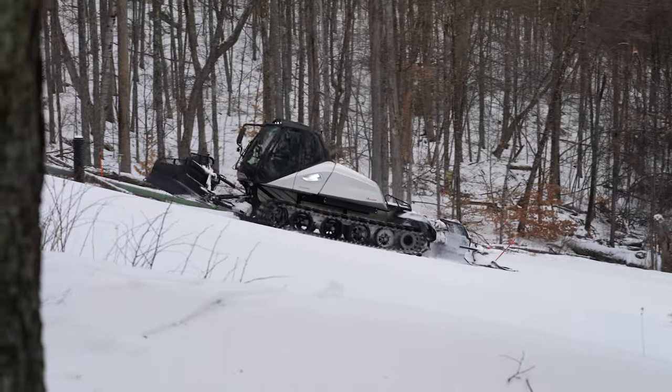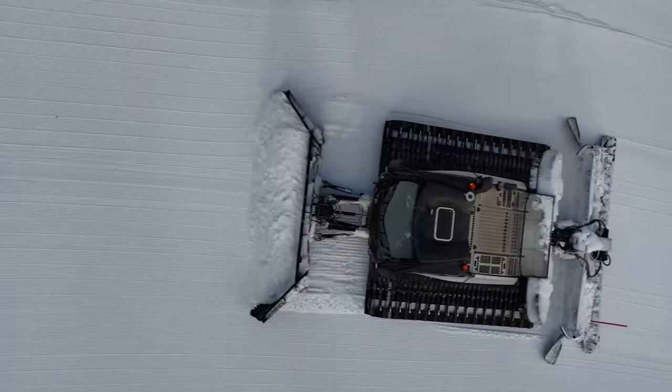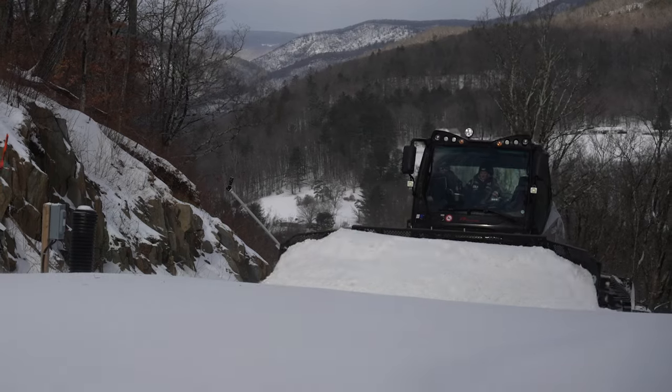Everywhere we go, we go ahead of time to look at the snow surface and see how we need to prepare it before Paula arrives to start skiing. It's so important to have a really good machine and a good operator wherever we go, to trust that we're going to get that quality training.